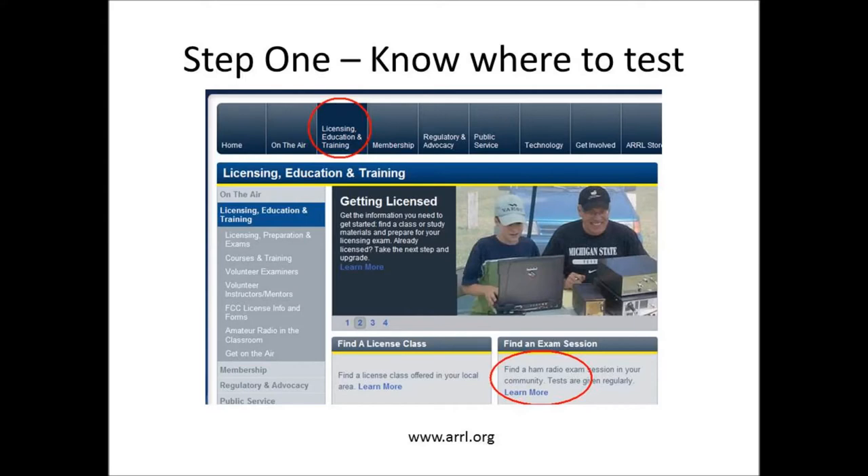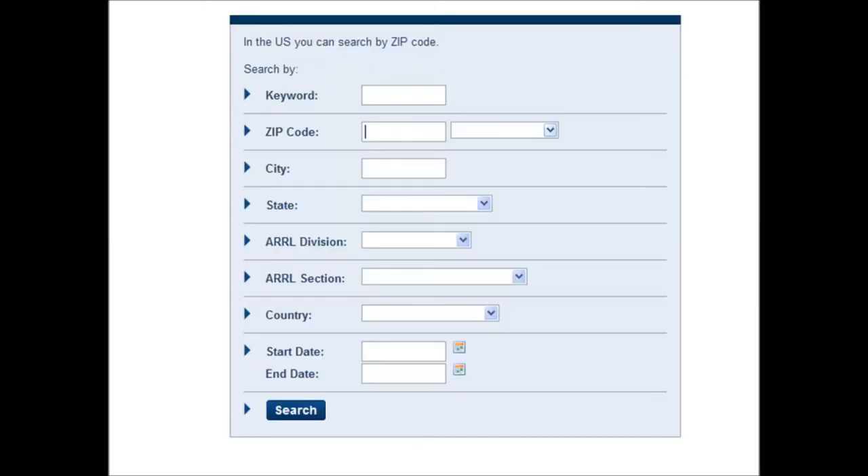The first step is to find out where your test is given. Get an idea of how far you have to drive, how often the test is given, and how much time you're going to need to get ready. The best website for that is www.arrl.org, or the American Radio Relay League — I'll put a link down below. On the ARRL website, you'll see a tab for licensing and exams, and you can click on Find an Exam Session.